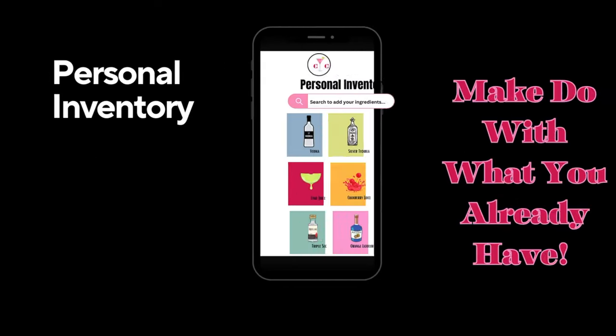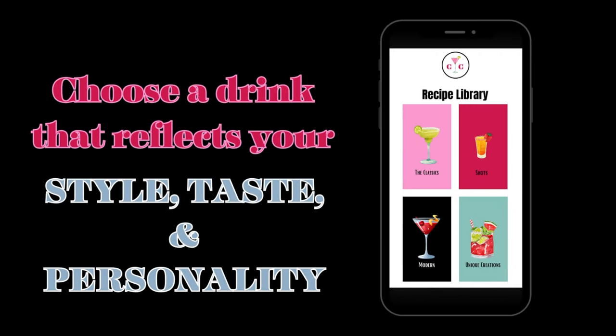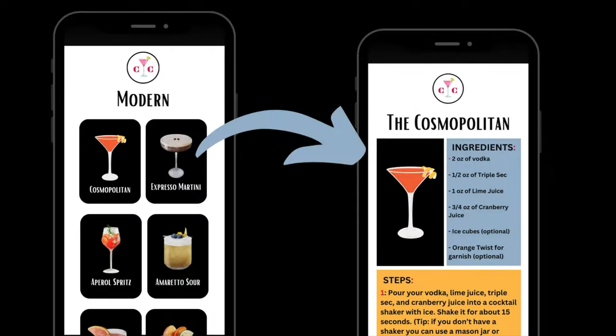Your personal inventory allows you to enter all of the alcohol and mixers that you have at home in your cabinet. Browse the recipe library to create a drink for any occasion. You can stick to the classics and make a margarita, or expand your horizons with our endless cocktail recipe library.